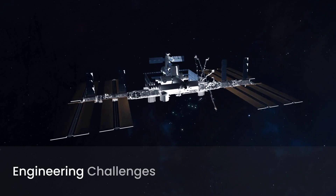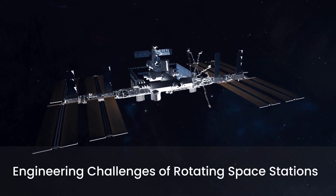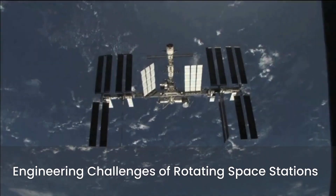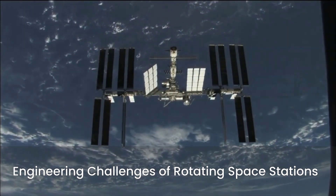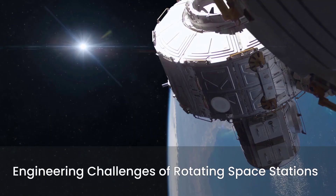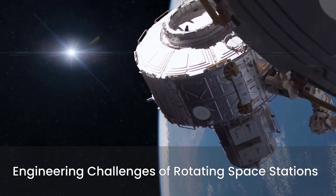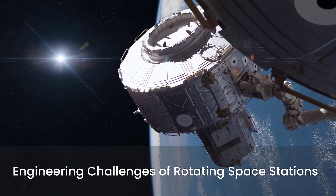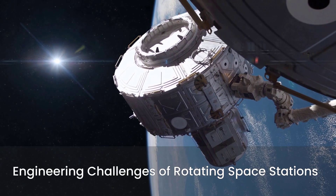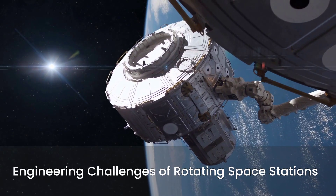These cylinders represent the ultimate vision for self-sustaining space colonies where artificial gravity is fundamental to daily life. While conceptually elegant, building and operating large rotating space stations presents immense engineering hurdles. Maintaining precise mass balance is critical — even slight imbalances could cause wobbling and instability. The sheer scale of these structures means incredibly high construction costs and complex in-orbit assembly, and docking other spacecraft becomes a significant challenge, requiring precise maneuvers relative to a constantly rotating structure.